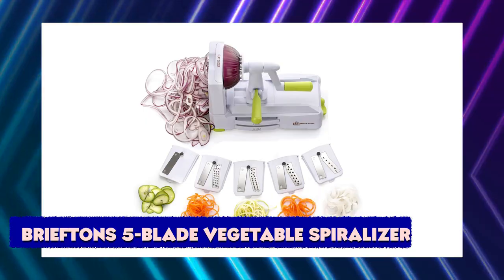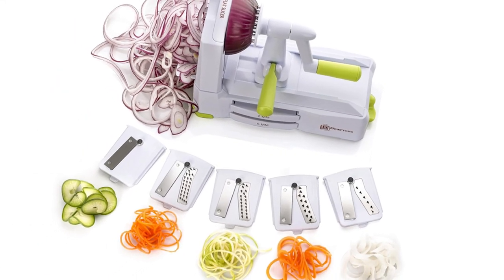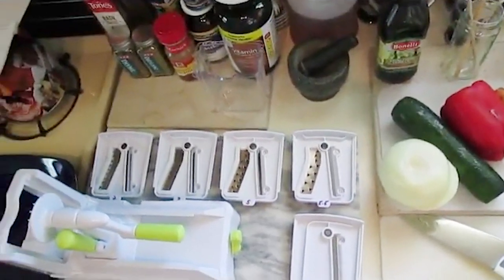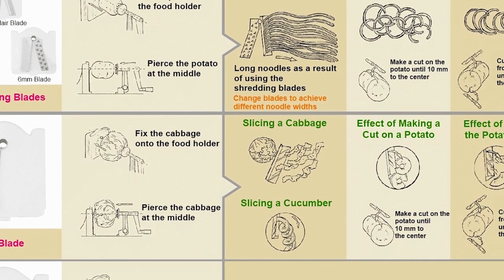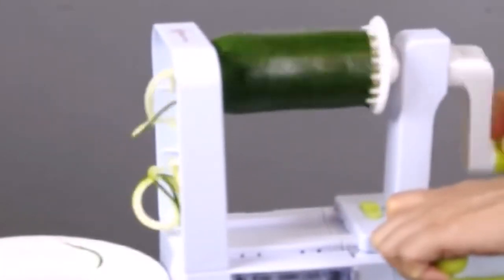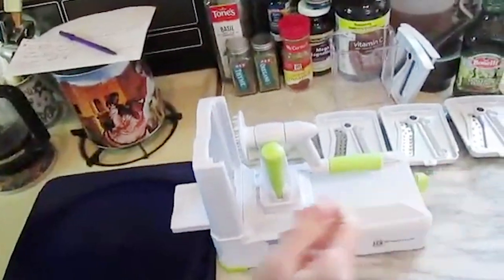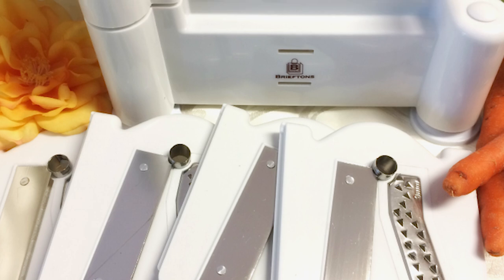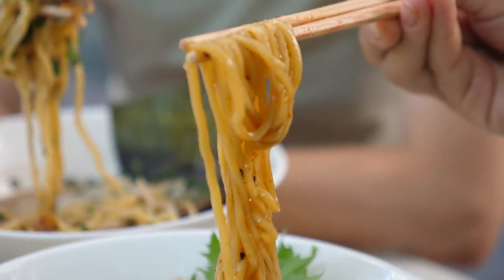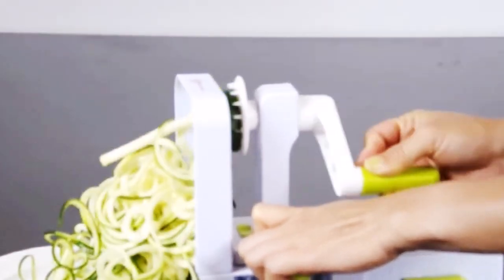BriefTons 5-Blade Vegetable Spiralizer. Welcome to a whole new world of healthy eating. With the BriefTons 5-Blade Vegetable Spiralizer, you get a complete spiralizing bundle with five Japanese stainless steel blades, extra caddy for safe blade storage, detailed 12-page user manual, easy online quick start guide with demo videos, and four exclusive BriefTons digital cookbooks. The supersized foolproof suction pad stays firmly locked to your tabletop for hours, and the Japanese 420-grade hardened stainless steel blade stays ultra sharp. This cool gadget is the quickest way to replace calorie-loaded meals with healthy veggie dishes like zucchini noodles while saving you valuable time, money, and improving your health. Run tomatoes, carrots, cabbages, cucumber, and beets through this futuristic tech and see what happens to your waistline.